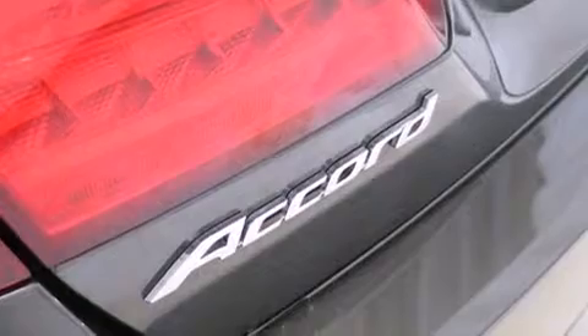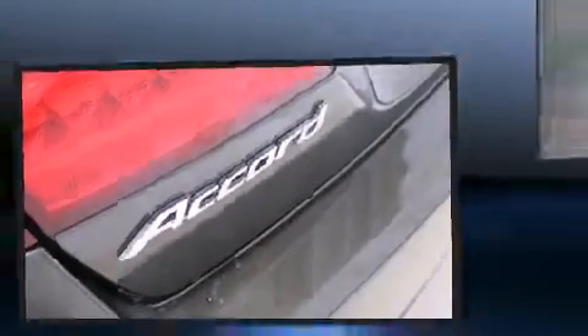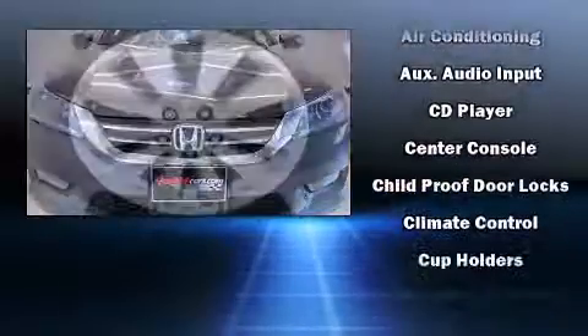Top features include front bucket seats, one-touch window functionality, a power seat, a trip computer, lane departure warning, remote keyless entry, and seat memory. Features such as automatic climate control and leather upholstery prove that economical transportation does not need to be sparsely equipped.